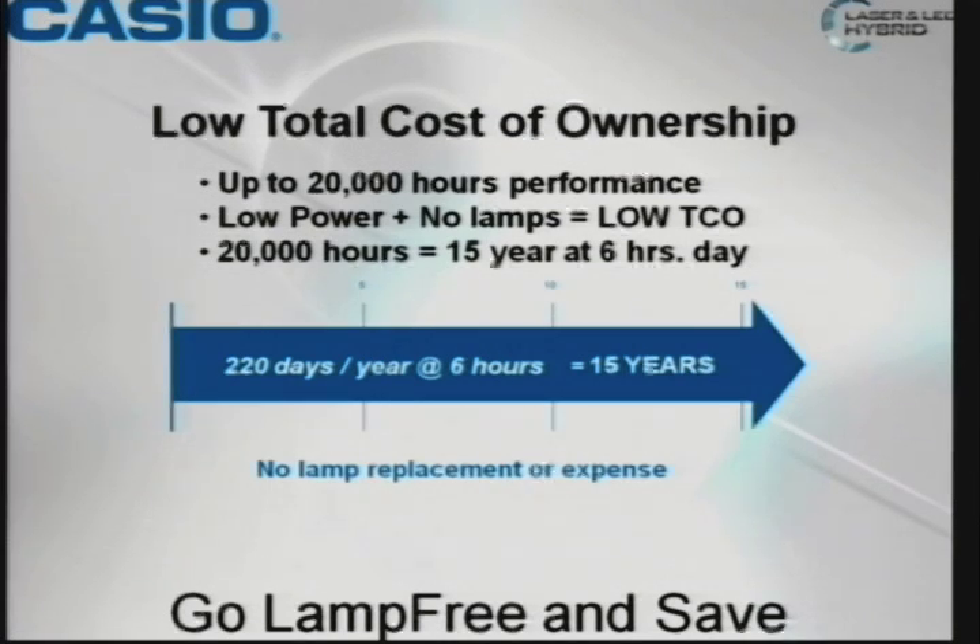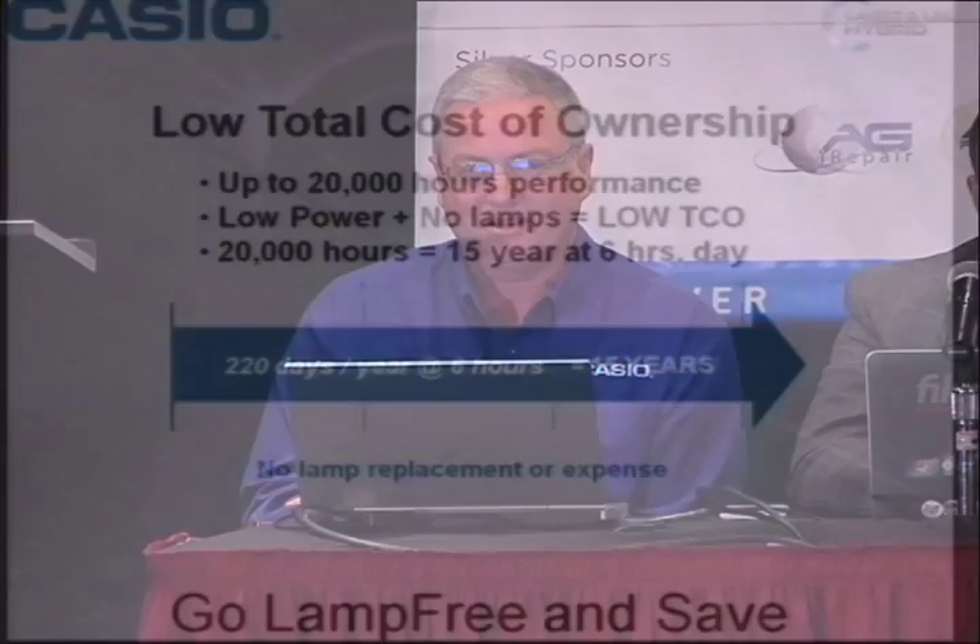Just a little comparison to put it relevant to a school system: you have about 20,000 hours of performance on our projectors. What that means is 15 years at six hours a day, 220 days a year. That's a long time — 15 years. You may replace it before then, but you can run on that long.